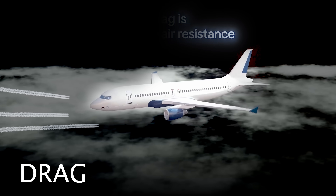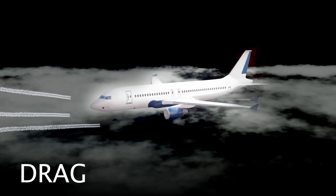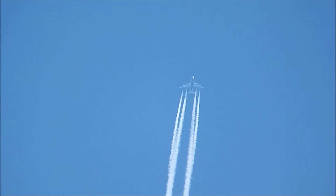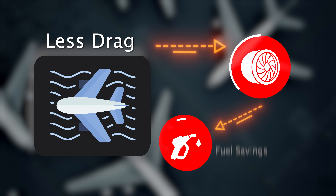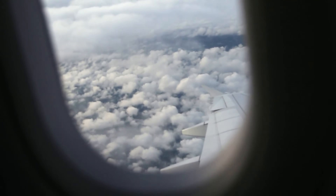Drag is simply the air resistance that fights against the airplane's motion. Think about running a race through water — exhausting, right? Now imagine running on solid ground. That's the difference between flying low and high. Near the ground, the air is dense and thick, filled with molecules that resist motion. Every second, the engines are pushing against that invisible wall. As the plane climbs, the air thins, molecules become fewer, and drag drops dramatically. By 35,000 feet, there's far less air resistance. Less drag means engines don't have to work as hard, which translates directly into fuel savings. Flying lower would be like swimming through molasses — energy intensive and costly.